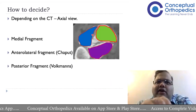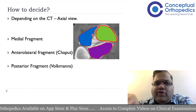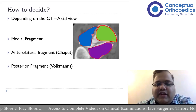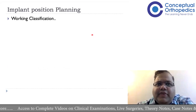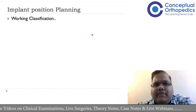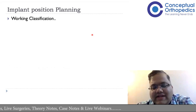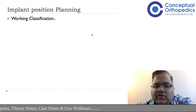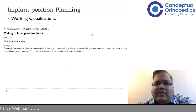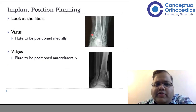The distal tibia can be divided into three components: the medial, anterolateral, and posterior fragments. We need to see where the injuries are and where the comminution is. The routine AO or OTA classification is good for description, but the working classification for analyzing and treating these fractures was described in 2007 by Sirkin et al. It is very simple: look at the X-ray and CT and decide how to fix it. Always look at the fibula as well.